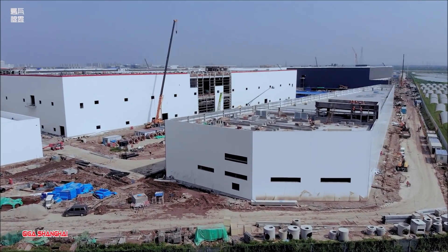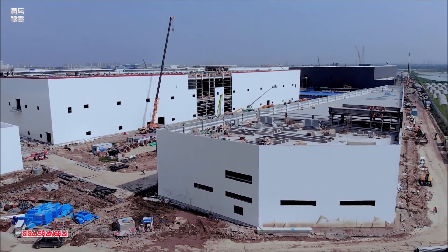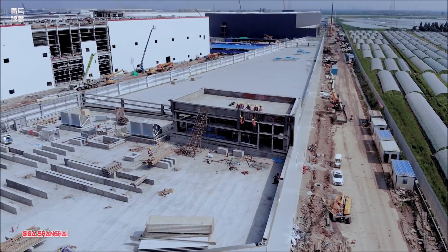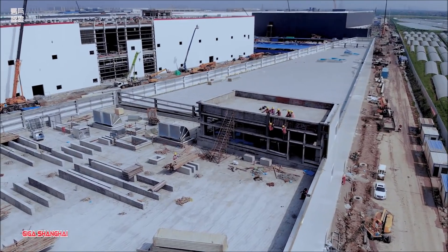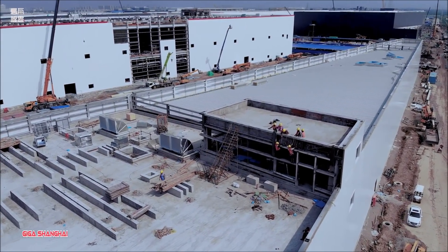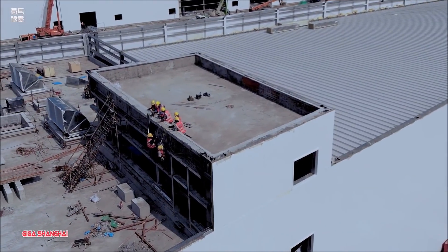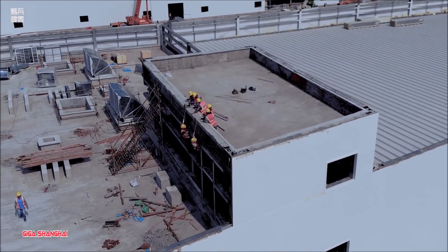Vuva writes that the most impressive thing in this aerial video of Tesla's Shanghai factory this week is the newly added Model 3 cars in the parking lot. Like the previous months, he says he finally saw neatly arranged new cars in the parking lot at Giga Shanghai. In the past few weeks, this parking lot had been empty.